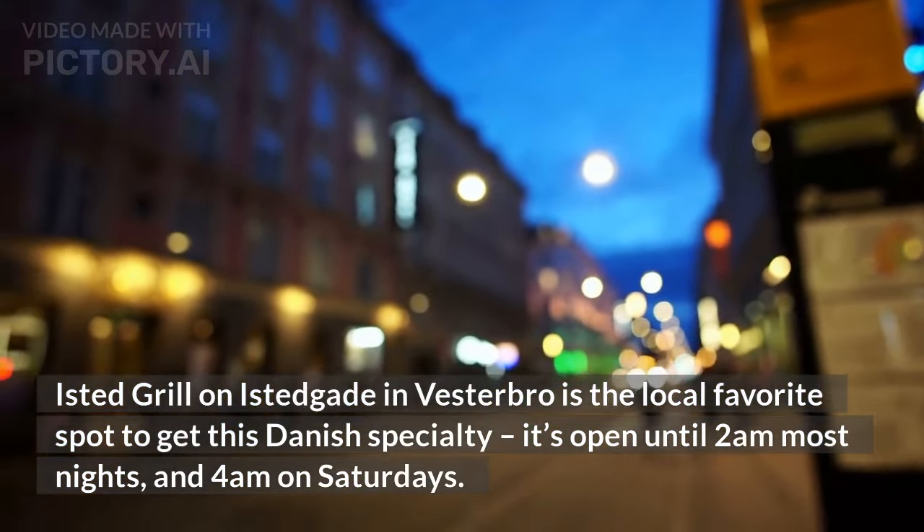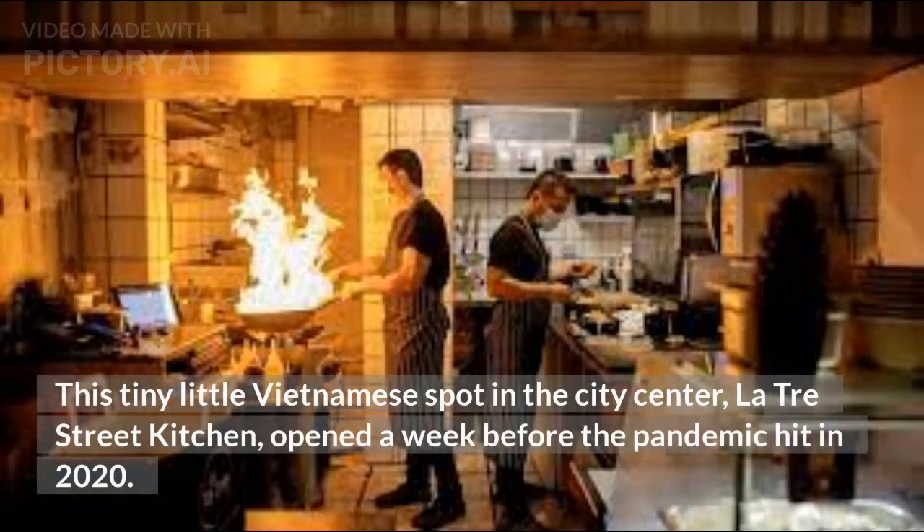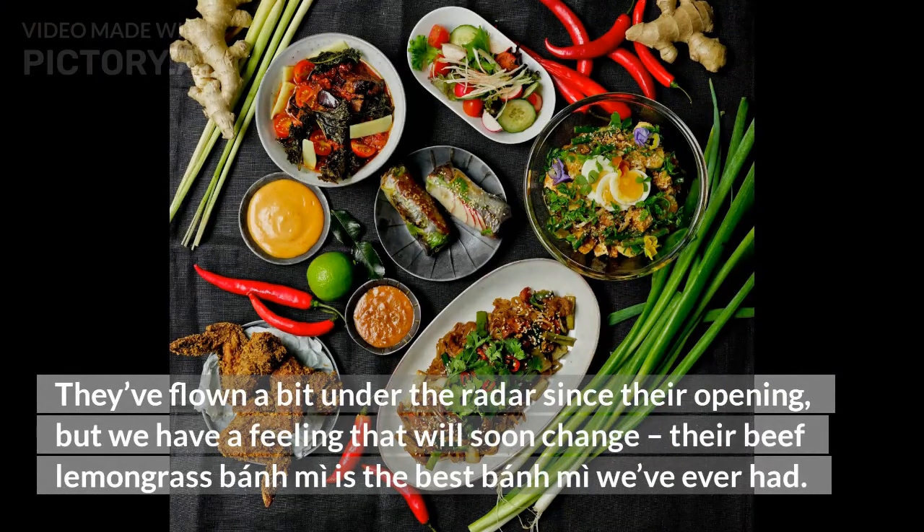4. La Tres Street Kitchen, Banh Mi, 70 Danish kroner. This tiny little Vietnamese spot in the city center, La Tres Street Kitchen, opened a week before the pandemic hit in 2020. They've flown a bit under the radar since their opening, but we have a feeling that will soon change — their beef lemongrass banh mi is the best banh mi we've ever had.